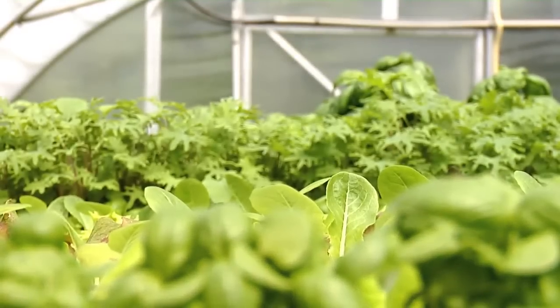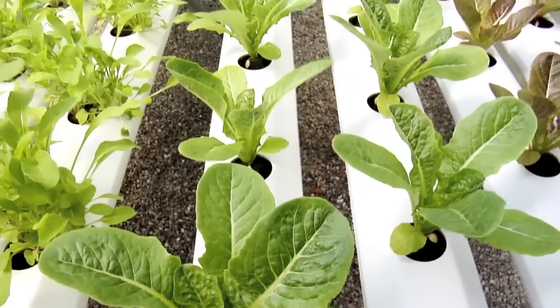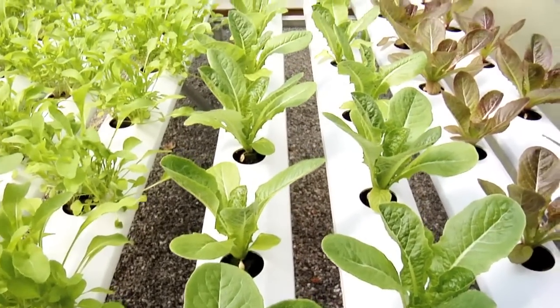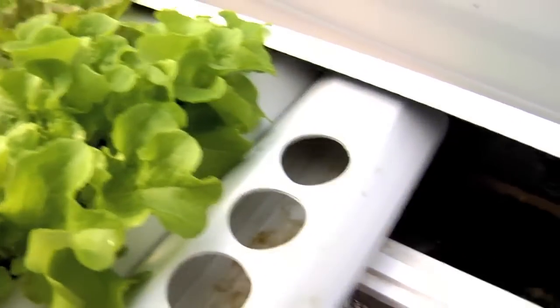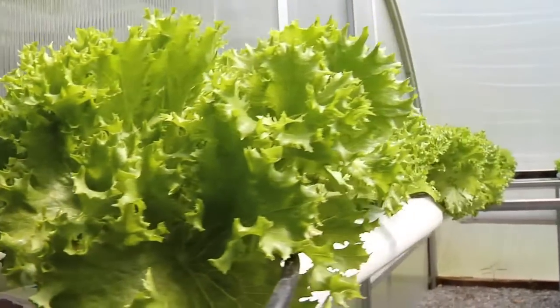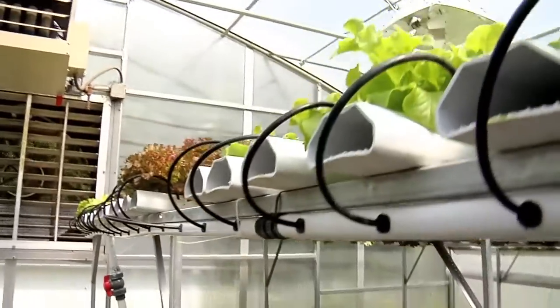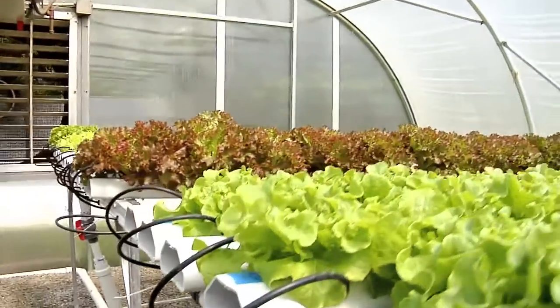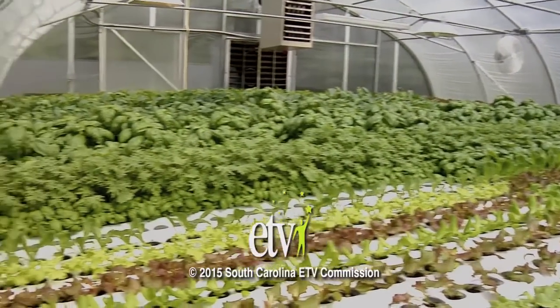To me, local food is paramount. Anything that you can get that's grown in your immediate area or within South Carolina is awesome. If you can grow plants in your yard, then you can do it with hydroponics. It's just a different way of thinking about it, but I think the future of hydroponics is that you'll just see more and more of it, with a lot of crops continuing to move in that direction.